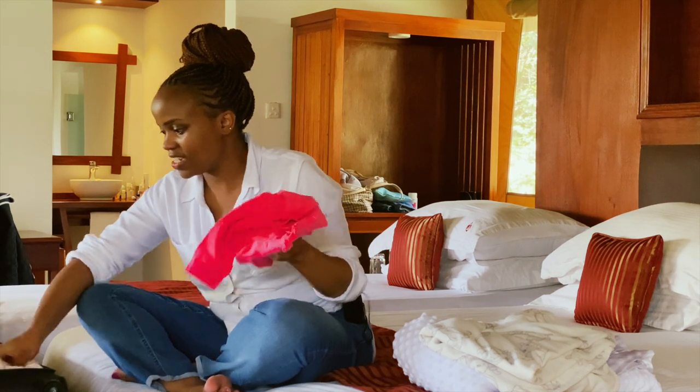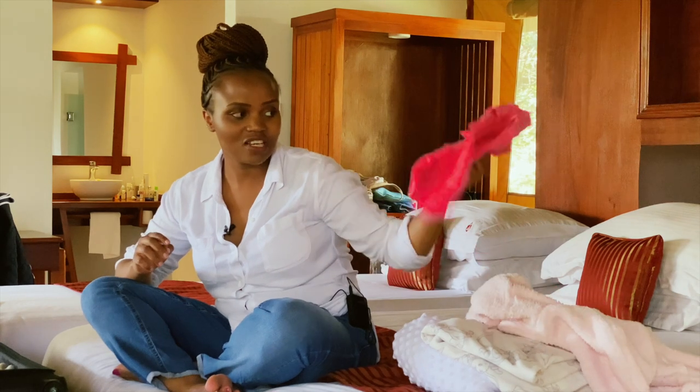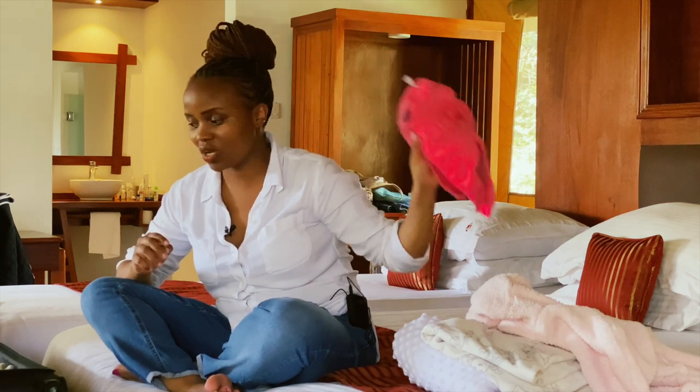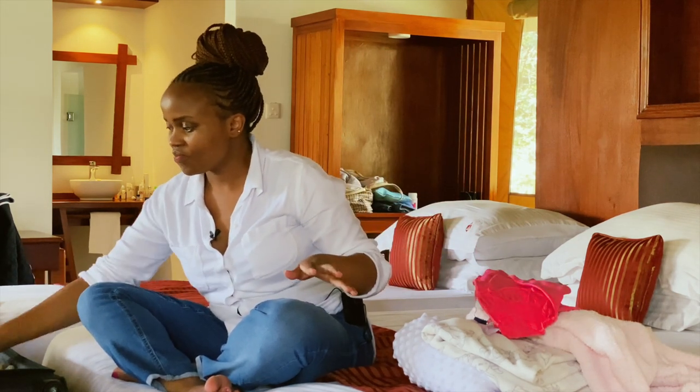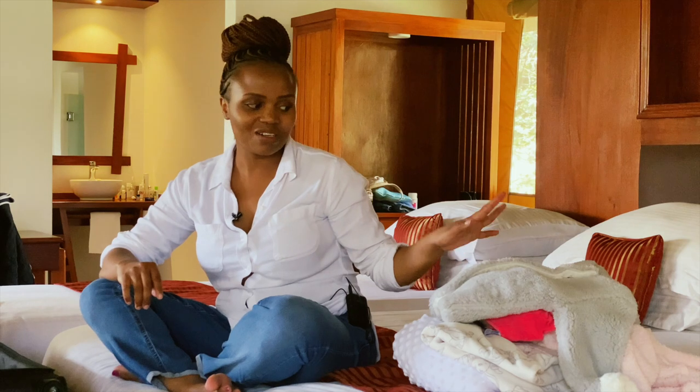I also ended up carrying a few sweaters, again from light to extremely heavy. I had mini sweaters because I didn't know what to expect. If you know the weather, great — you won't carry so many unnecessary things. For me, I wasn't sure; the last time I was here it was raining, this time it's hot, so I packed a range.